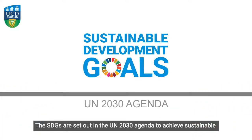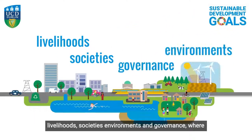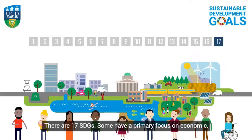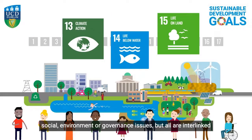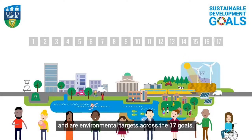The SDGs are set out in the UN 2030 Agenda to achieve sustainable livelihoods, societies, environments and governance, where no person is left behind. There are 17 SDGs. Some have a primary focus on economic, social, environment or governance issues, but all are interlinked and there are environmental targets across the 17 goals.